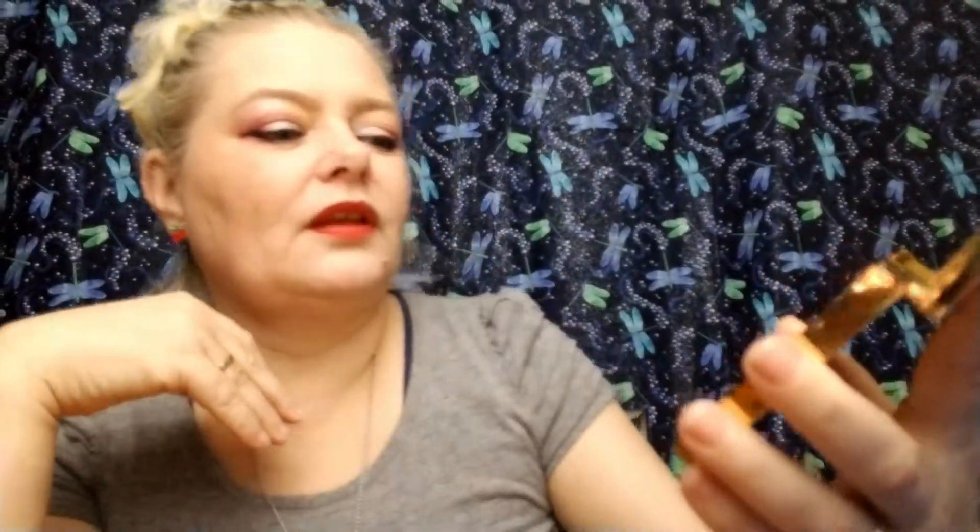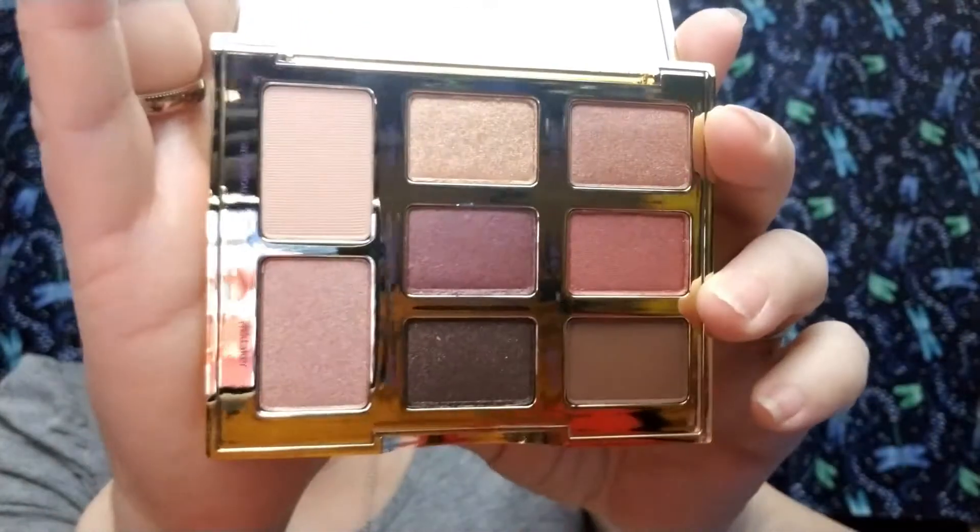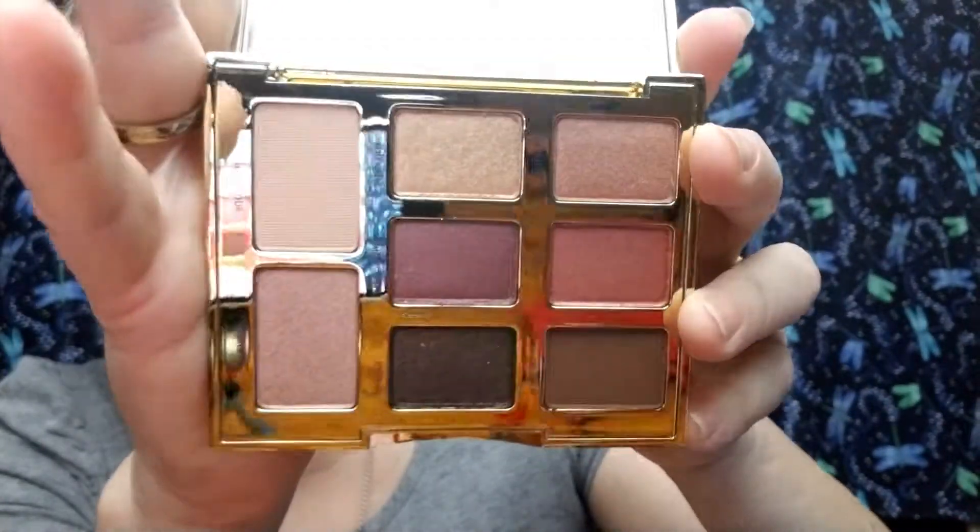I lost the little mirror thing — it scared me! Oh my gosh, look at the colors in that — that is so pretty. We're gonna be able to make a lot of looks with that one. Awesome.